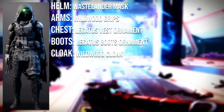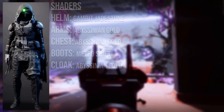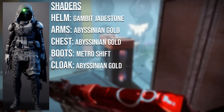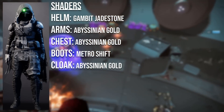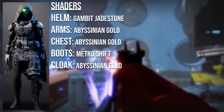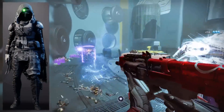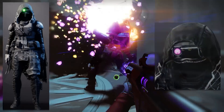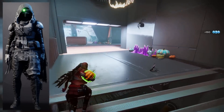The arms and cloak are from the Wildwood set from EDZ packages. The chest and boots are from the Legatus set from the Season of the Chosen pass. For shaders: Gambit Jade Stone on the helmet, Abyssinian Gold on the arms, chest, and cloak, and Metro Shift on the boots. Gambit Jade Stone is no longer obtainable; Abyssinian Gold can sometimes be sold in the Bright store; Metro Shift is from the shader bundle in the Eververse archive. You can also change the glow colour and intensity of the helmet by changing the shader. Congratulations Lily on winning and getting your first title.